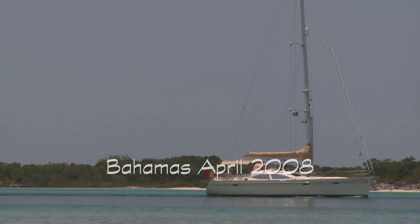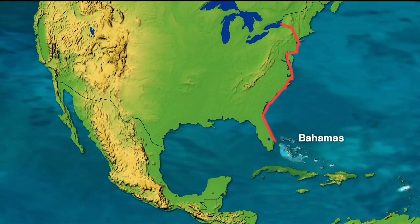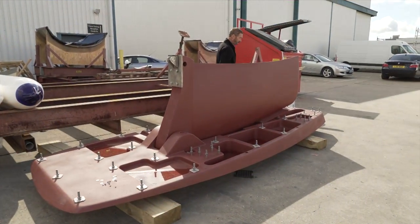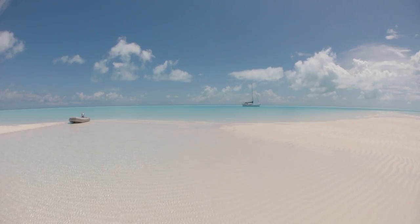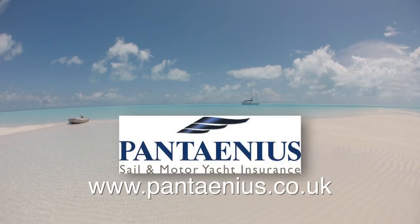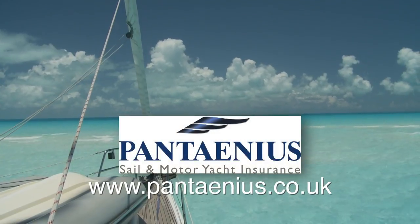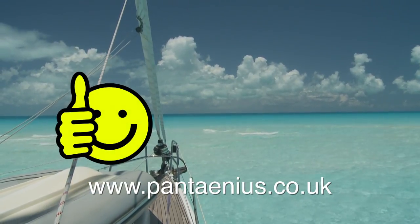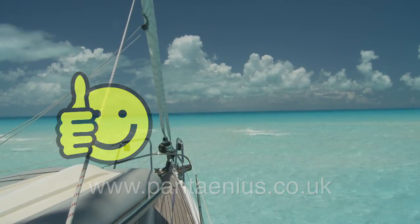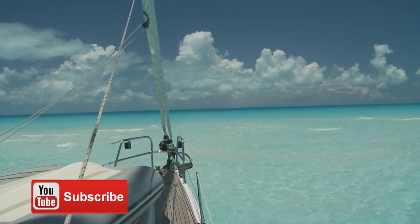If you dream of sailing to tropical waters and live on the US or Canadian East Coasts, the Bahamas are the most achievable destination. Now that we're having a new shallow draft Southerly 480 built, we're planning another visit to the Bahamas. Thanks again to Pantaneus Yacht Insurance, who have insured Distant Shores since 1996, for their support bringing you these Distant Shores classic videos. Please give us a thumbs up if you enjoyed this, let us know in the comments if you're contemplating a tropical journey, and don't forget to subscribe for upcoming videos.